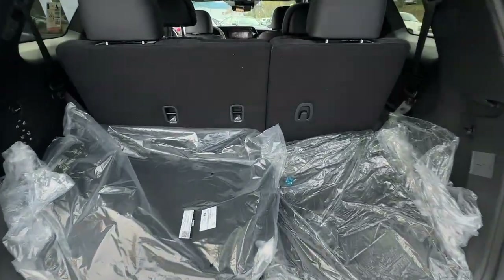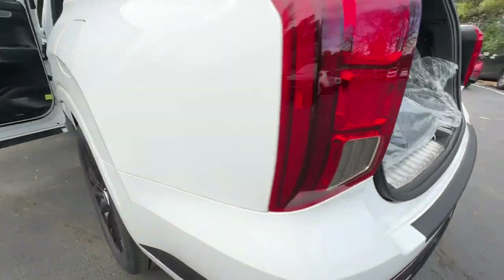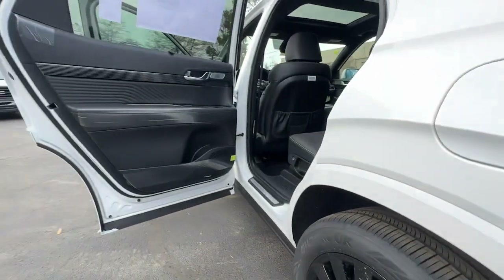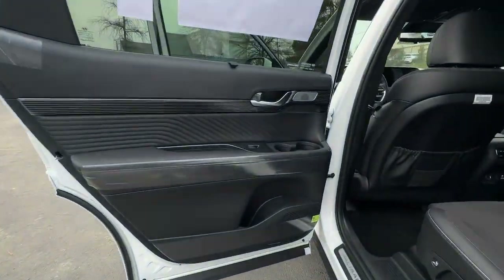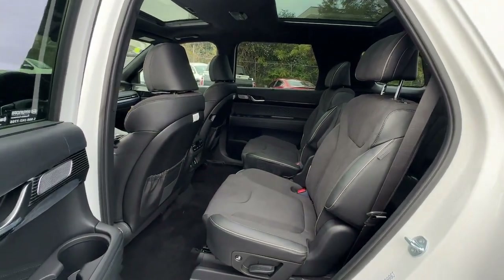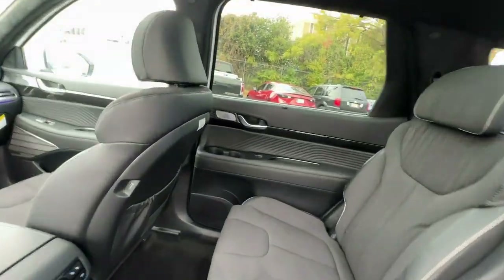These are just some of the great options this vehicle comes with: heated steering wheel, Apple CarPlay and/or Android Auto, heated and/or cooled front seats, head-up display, moonroof, navigation system, keyless entry, satellite radio, power passenger seat, and heated rear seat.